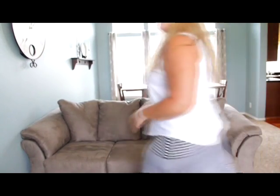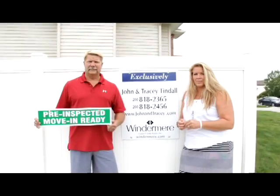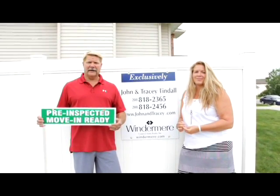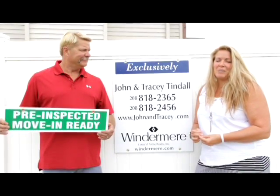I always like to encourage everyone to come in, sit down, and get a feel for the place. This is a great home — lots to offer: four bedrooms, two and a half baths, pre-inspected and move-in ready, as all of our listings are. So remember, if you're looking for a home like this one or you're looking to sell your home, contact John and Tracy. Thanks for joining us today on Keeping It Real Estate.